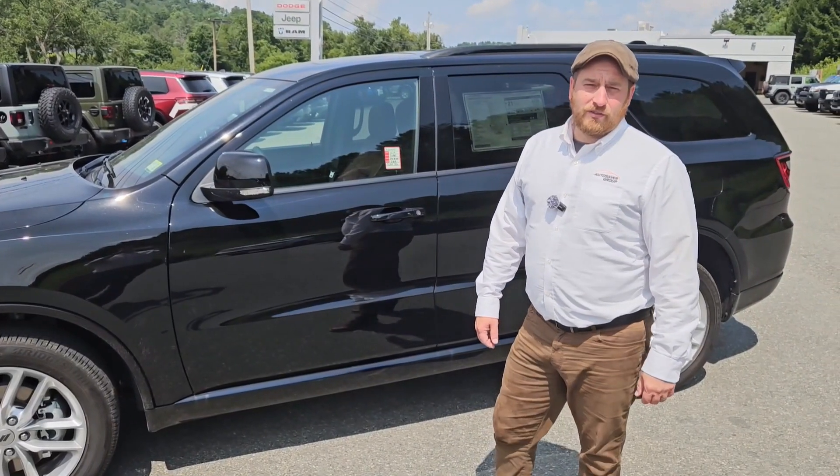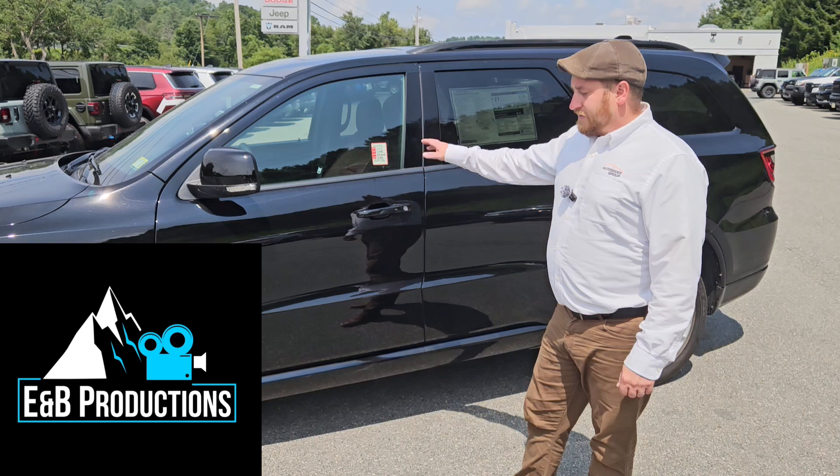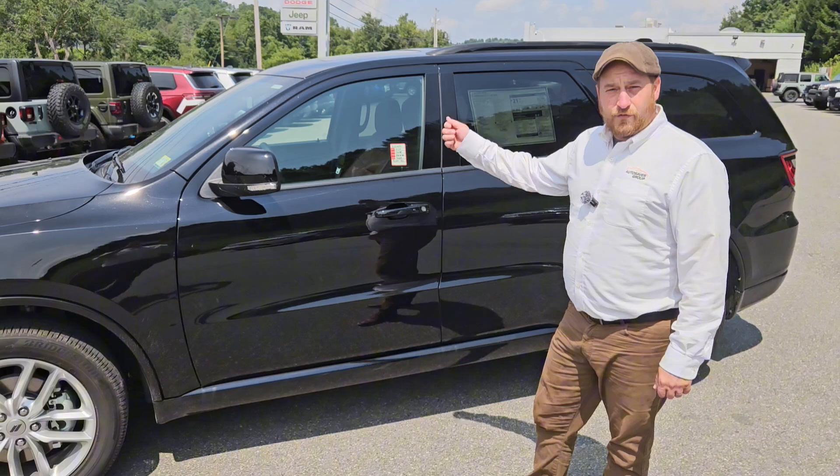Hey, this is Bill from St. Johnsbury Chrysler Dodge Jeep Ram. I'm here with this 2024 Dodge Durango. I'm excited about this — we don't get too many of these on the lot, and they're really nice SUVs. We're going to take this thing for a ride today and show you the features.